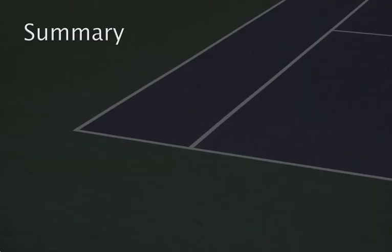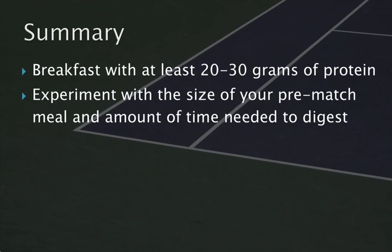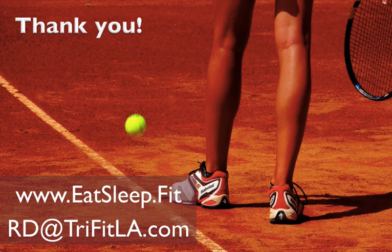To summarize: have breakfast with at least 20-30 grams of protein; experiment with the size of your pre-match meal and the amount of time needed between the meal and the start of your warm-up; have foods to snack on as you're waiting to start your match, particularly in the event of unforeseen delays; and take advantage of your time between matches to top up the gas tank, whether from food or sports drink depending on the time available. Thank you all for listening. Feel free to reach out via email at rd.tryfitla.com or through my website, eatsleep.fit.